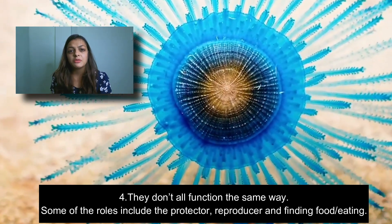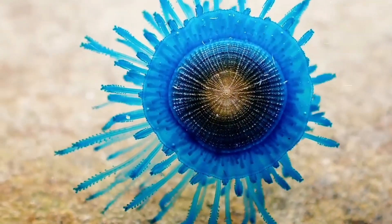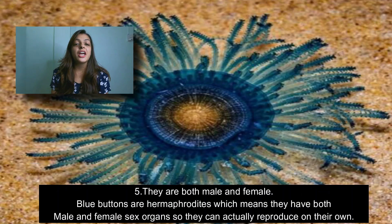The fourth fact about the blue button jellyfish is that they don't all function in the same way. Some of them are protectors, some of them are reproducers, and some of them are finders for food.